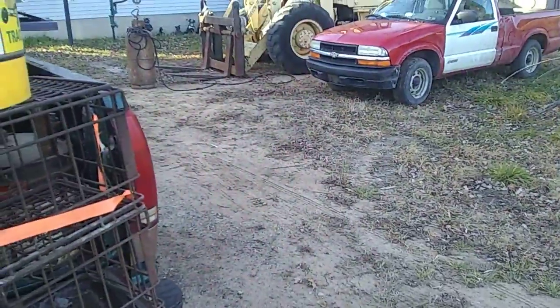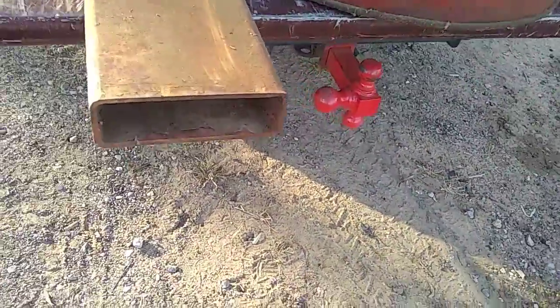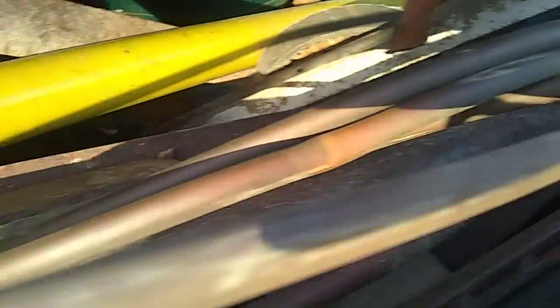Thought I could make some extensions for my forks with this for the wheel loader, but it doesn't look like it would be big enough to get the fork in there. That's about ten foot long maybe. I'm not sure what all we got in here, we just kind of toss and go. There's some copper tubing in here, a couple pieces of that.